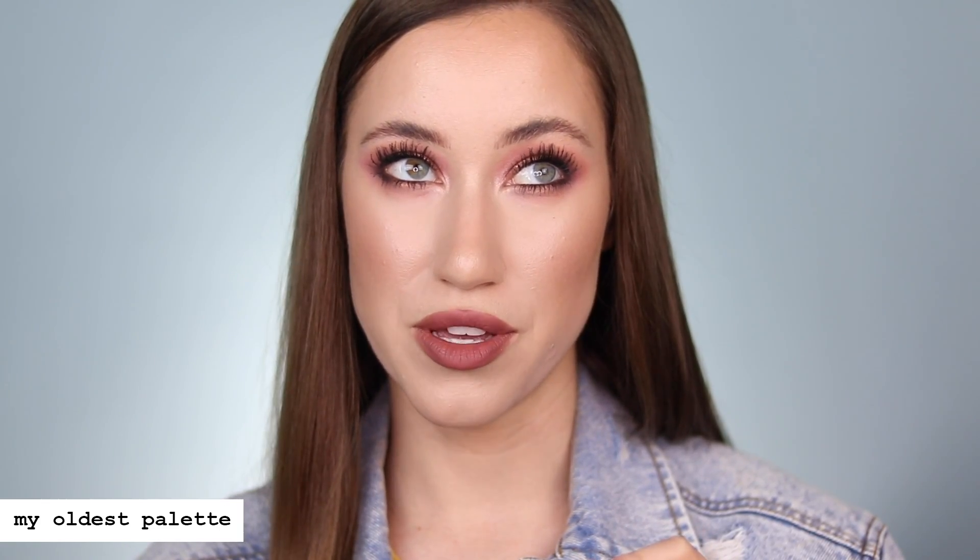Let me think about when I bought this — I bet it was freshman or sophomore year, so 2008 or 2007. This is old.